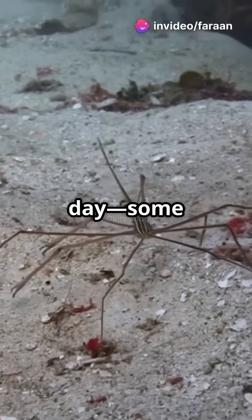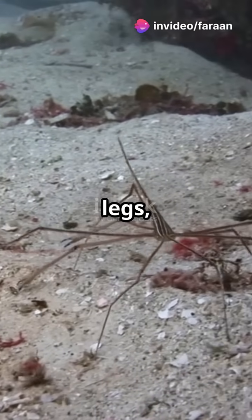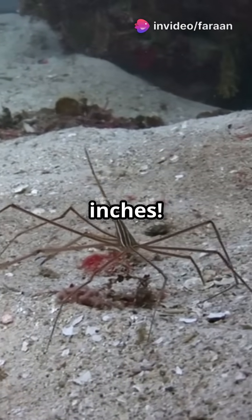And talk about leg day. Some have 10 or 12 legs, stretching up to 25 inches.